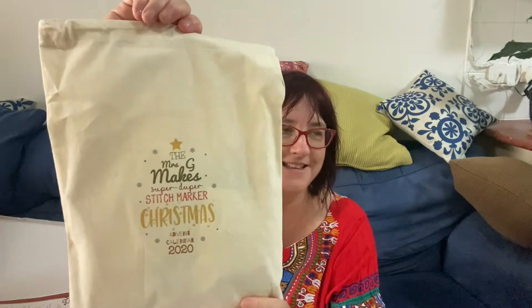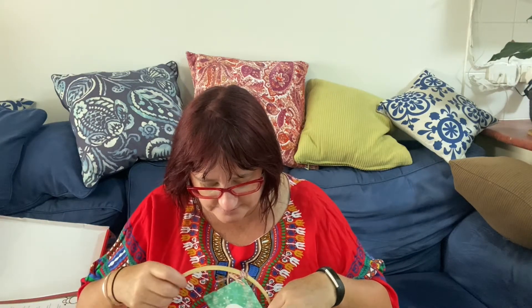I got a Mrs G Makes — the lovely Amanda, hi Amanda, I know you watch each week — thank you so much for telling me about this. It's a 2020 stitch marker advent calendar and it came in this lovely box. Post has made it a little bit mangled but it got here safely. She popped in a lovely little note to explain what to do, and this gorgeous bag — love love love, perfect size for socks.